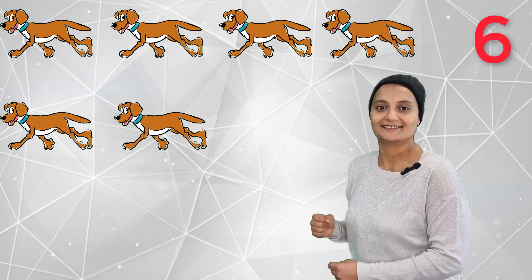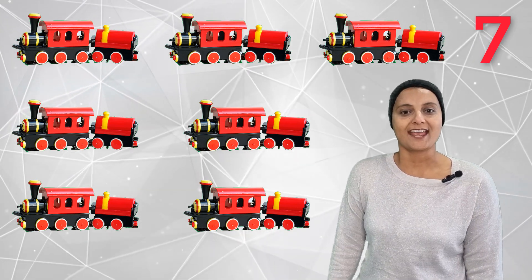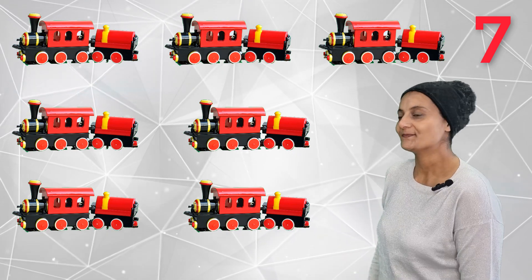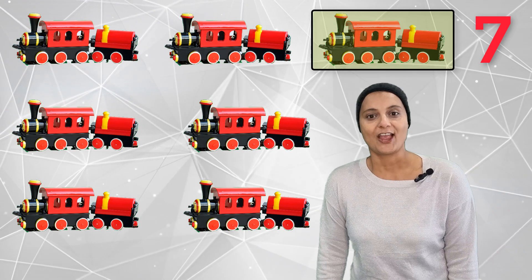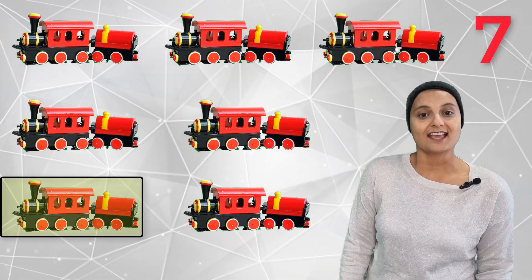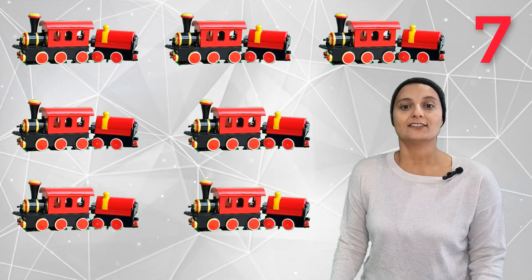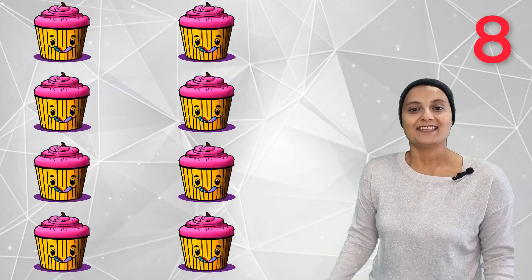Six dogs — one, two, three, four, five, six. Six dogs, and dogs are running. Seven toy trains — choo choo choo choo! One, two, three, four, five, six, seven. Seven toy trains.